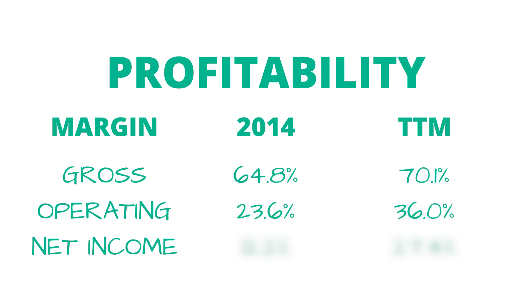To give you an idea of profitability expansion — 10 years ago in 2014, Zoetis' gross profit margin was nearly 65%, which is solid in its own right. Now the gross profit margin is pushing 70%. Their operating margin has grown from 23.6% to just about 36%, and the net income margin has more than doubled from 12.2% to 27.4%. All across the board, this is exactly what you want to see.